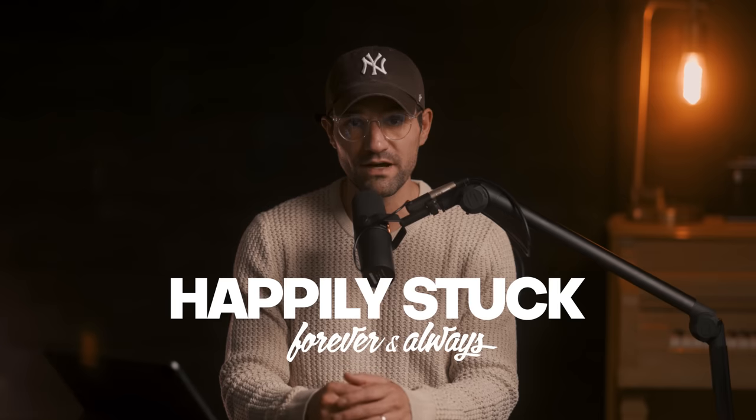Now that I've fully enjoyed that meal, it's time to do a little bit of work on a podcast episode — definitely go check out my podcast, it's linked below — and then I'll have a second meal in a few hours.